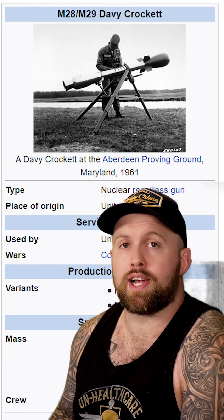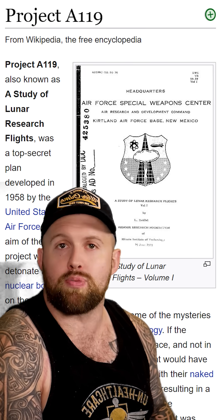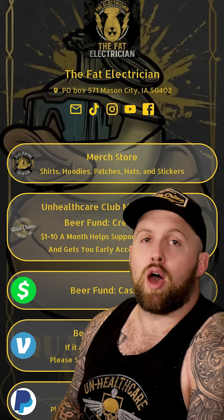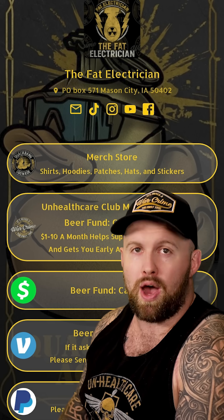According to now-declassified documents, when the leadership of the 3rd Armored Division was asked by Congress why the Davy Crockett weapons system was decommissioned, he responded — and I quote — 'Since it was essentially a platoon weapon, command and control was a problem. Apparently there was some great fear that a sergeant would start a nuclear war.' In conclusion, please do not get in a pissing contest with America — we will win, or we will start the apocalypse trying. Tune in next week; maybe we'll talk about that time America wanted to nuke the moon because we were losing the space race.